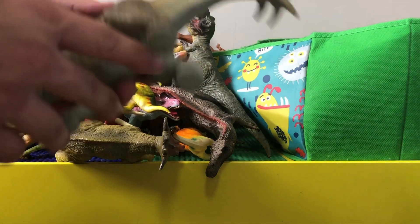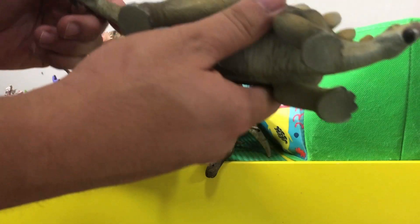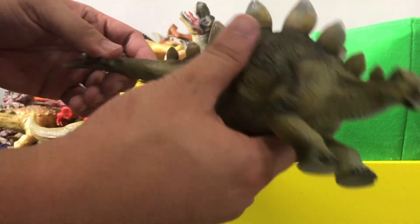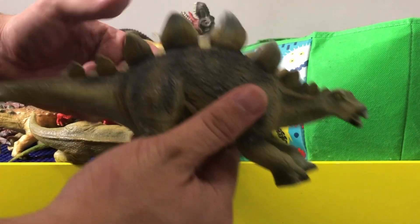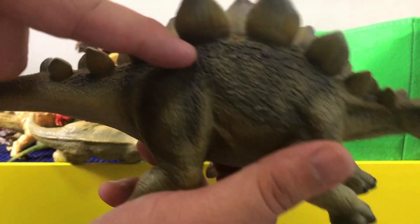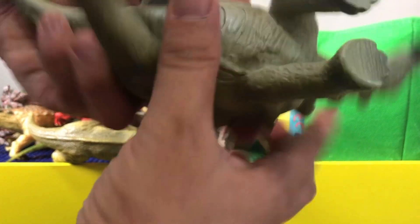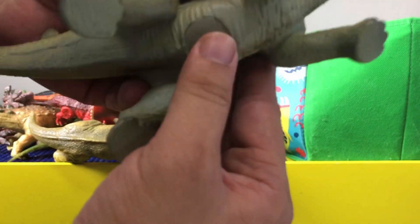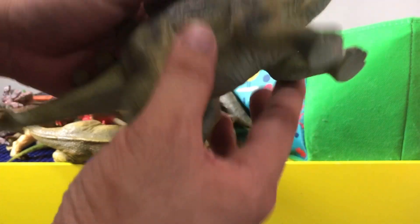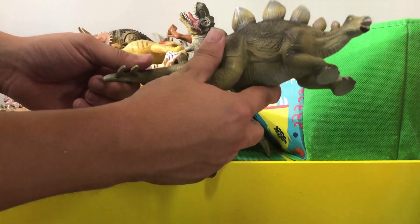This is another stegosaurus — a smaller one than the other one we showed a while ago. It's got a little bit more detail into it with the scales, and it's a little bit soft. Stegosaurus is one of your favorite dinosaurs, Ty.